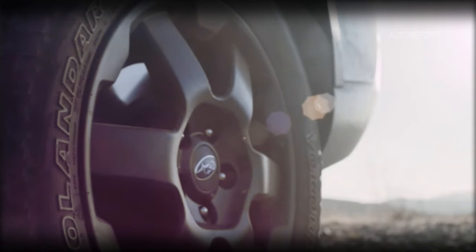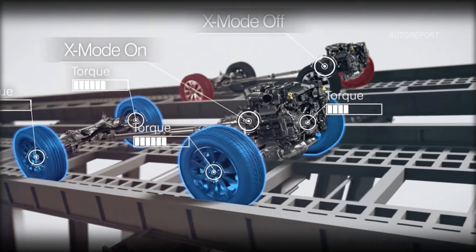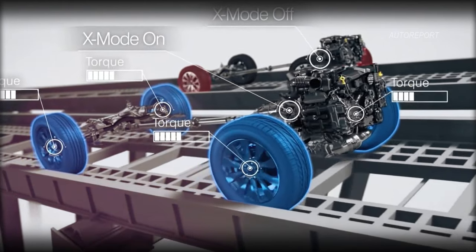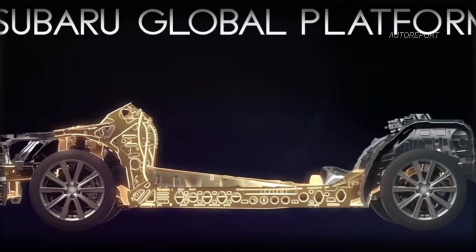What sets the 2025 Subaru Baja Wilderness apart is its innovative technology. With Subaru's new dual-function X-Mode system, navigating challenging terrain becomes a breeze. And thanks to the Subaru Global Platform, production can easily be scaled to meet demand.